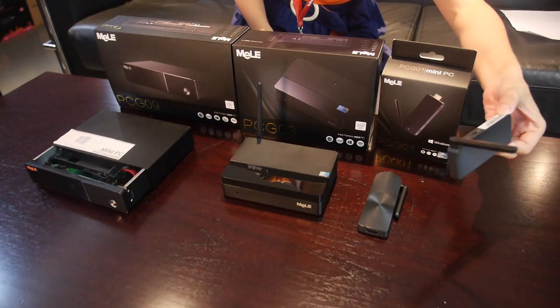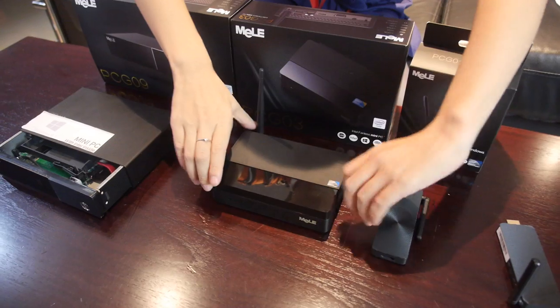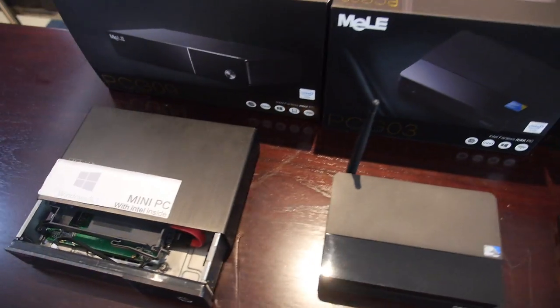Welcome to Mela showroom. We are the best in mini PC. Mela has four product lines of Intel mini PC: the Intel computer stick and Intel computer stick with LAN coming soon, and the PCG03 and PCG09 with hard disk and SSD support.